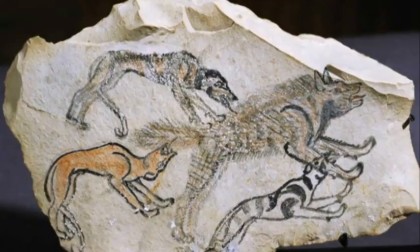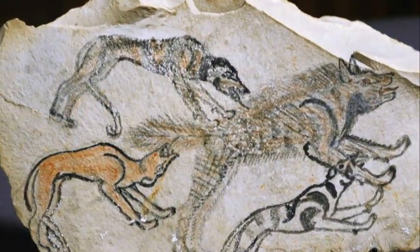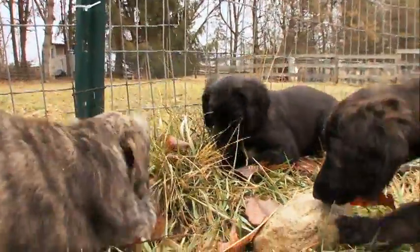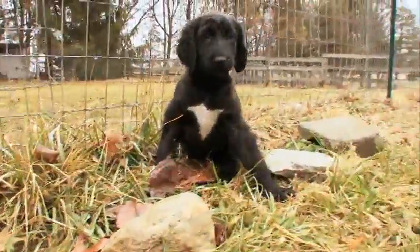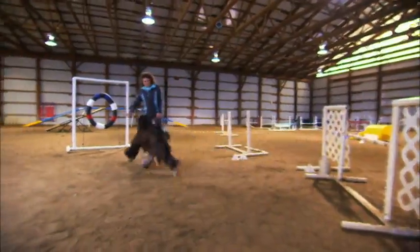If you go back to Afghanistan, you can see Afghans depicted on the walls in the northern caves of Afghanistan. Instead of hunting by scent and endurance, Afghan hounds, like other sight hounds, hunt by speed and sight.